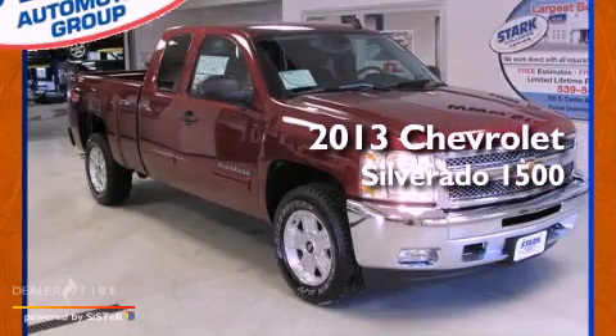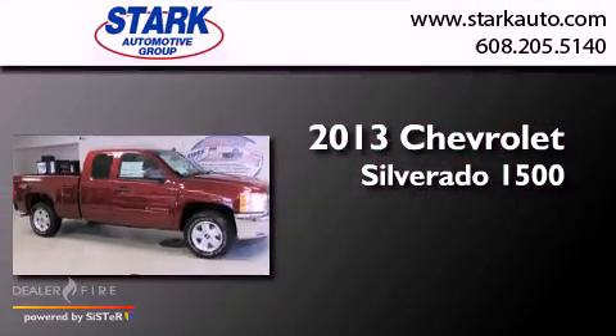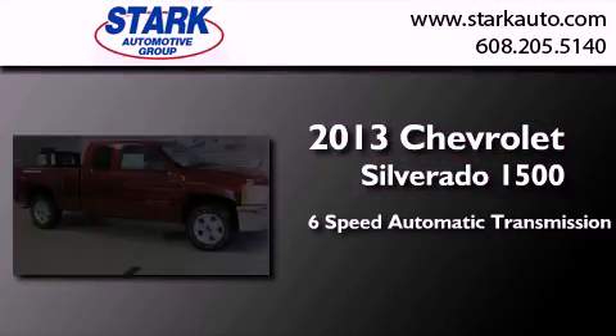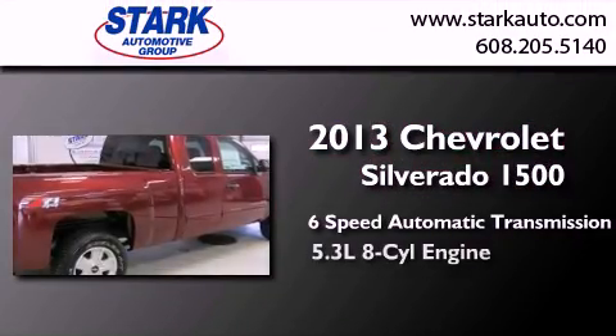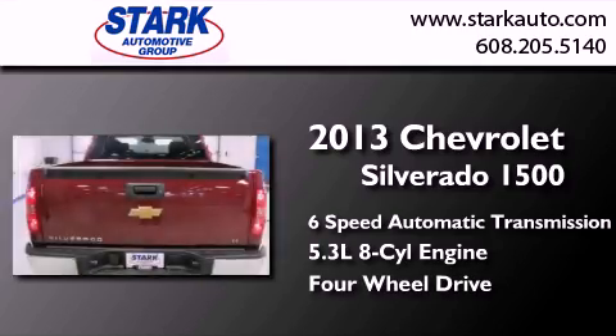This is a brand new 2013 Chevrolet Silverado 1500. This truck has a 6-speed automatic transmission, a 5.3-liter V8, and the added safety and control of 4-wheel drive.